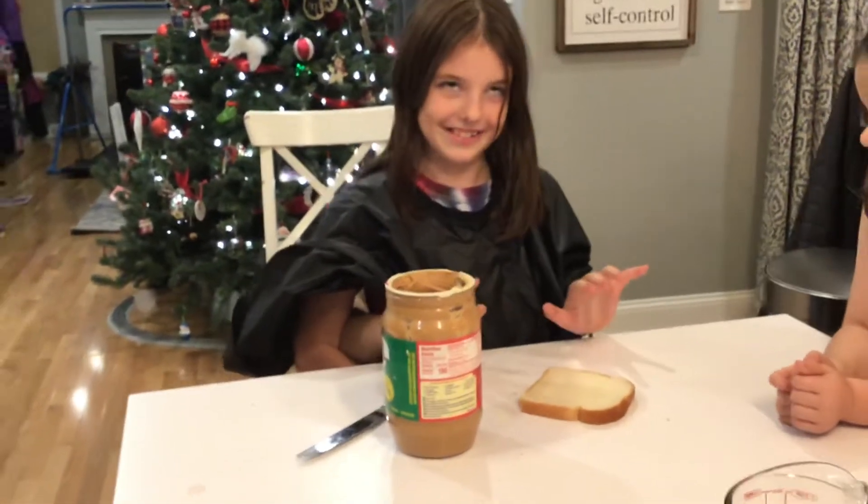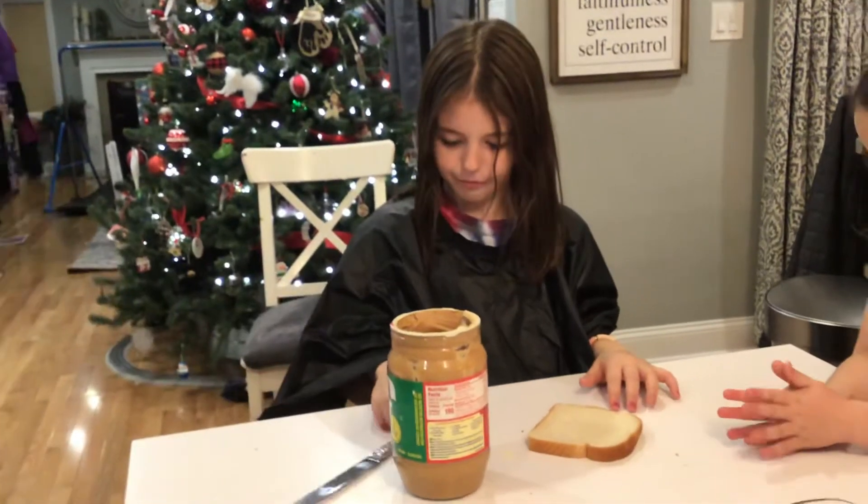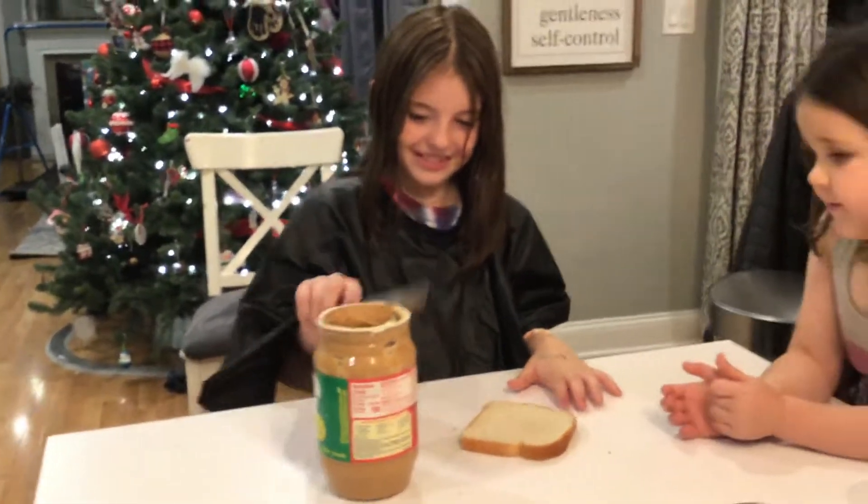Megan woke up really early in the morning so she can make her lunch for the day. She's going to first get the knife, and then she's going to find the jar of peanut butter. She's going to make herself a peanut butter sandwich.